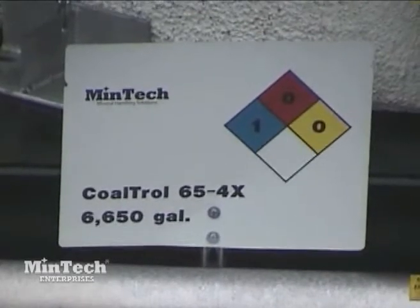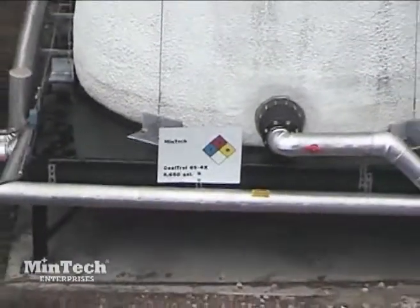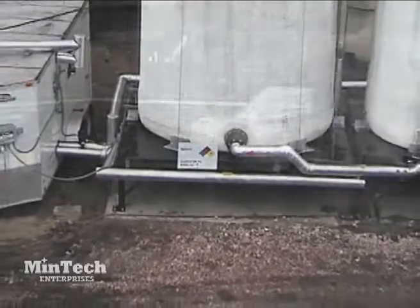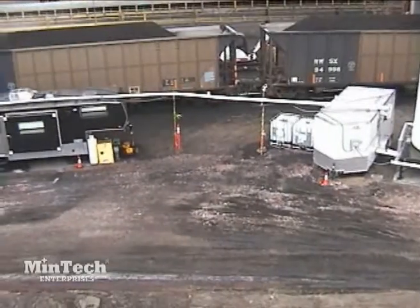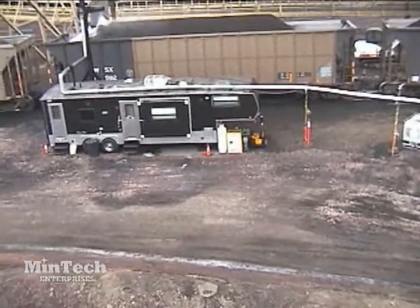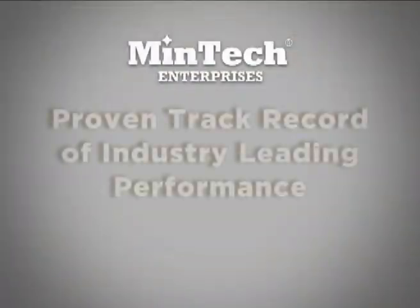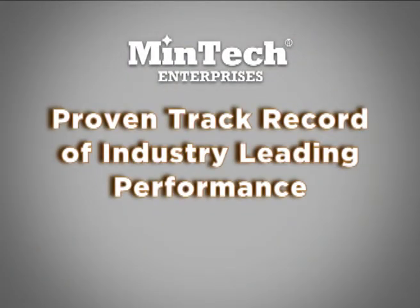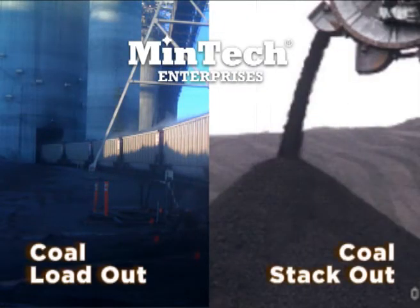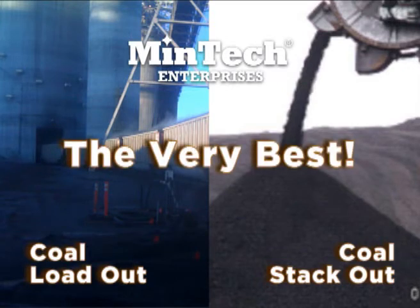Whether it is car topper treatment or full body treatment, Mentech stands ready and able to provide high performance in-transit coal dust suppression systems. To summarize, Mentech Enterprises has a proven track record of industry-leading performance. From the mine's coal loadout to the utility's coal stackout, our unique approach and three key elements mean that when you choose Mentech, you choose the very best.